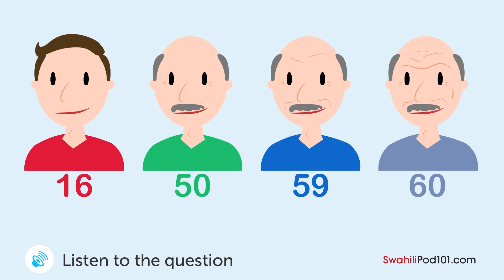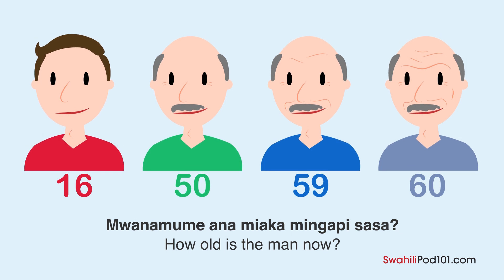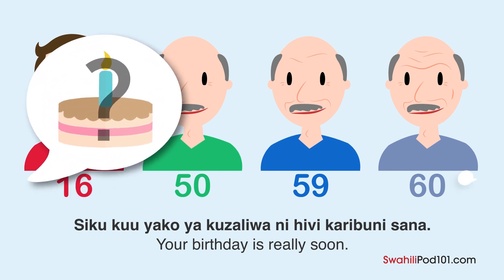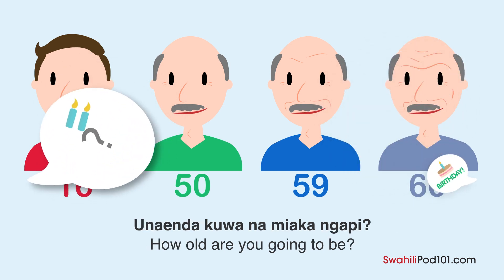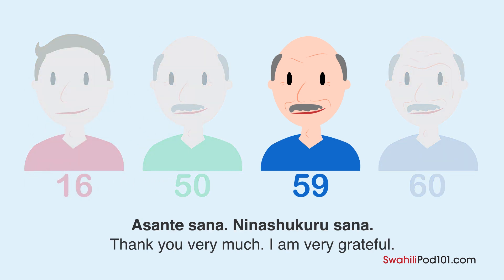A man and a woman are talking. How many years old is the woman now? Your birthday is coming very soon. Yes, it's the day after tomorrow. How old will you be? I will be turning sixty. Congratulations — let's celebrate! Thank you very much.